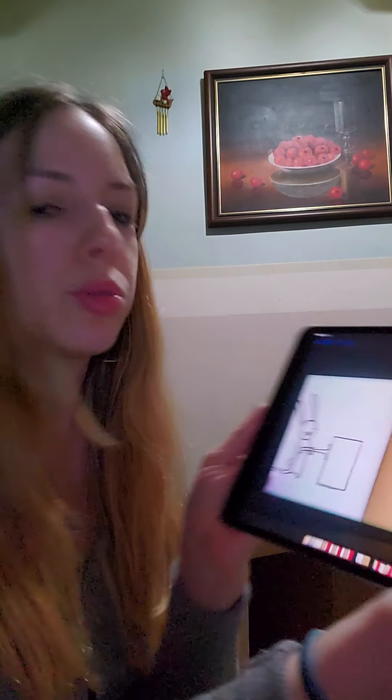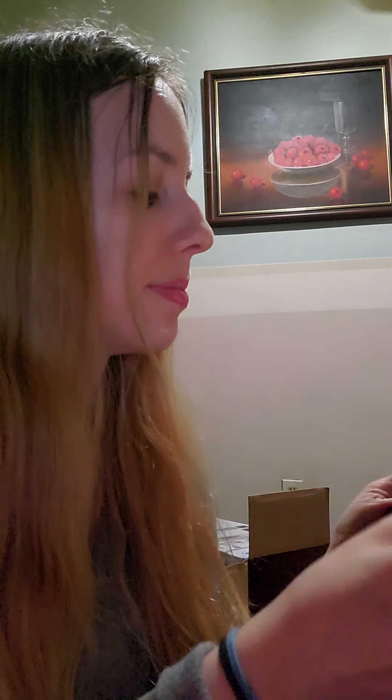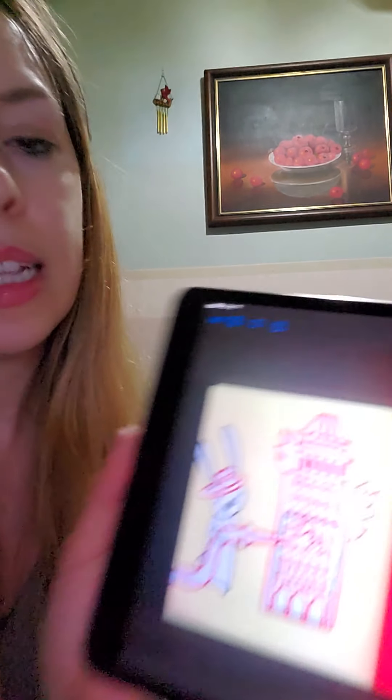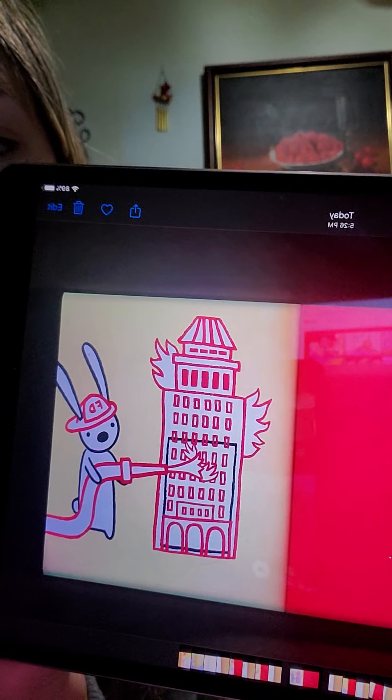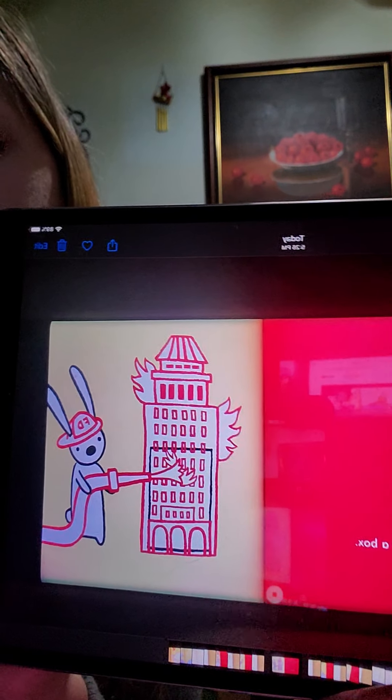"Why are you squirting the box?" It's not a box. He's pretending he's a firefighter getting rid of the fire from the building.